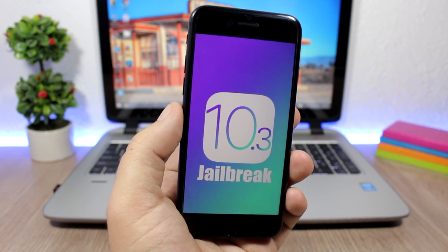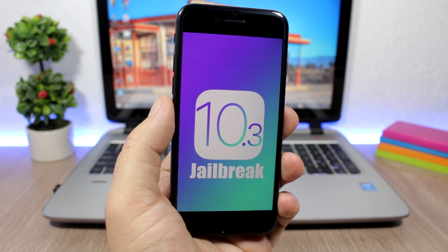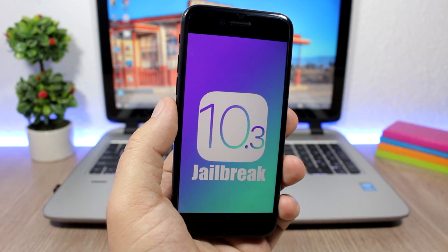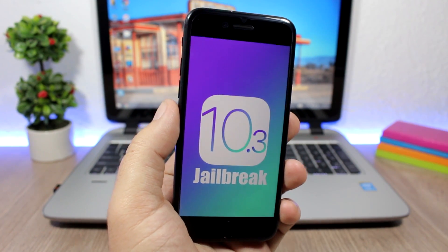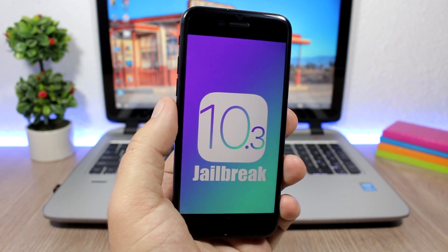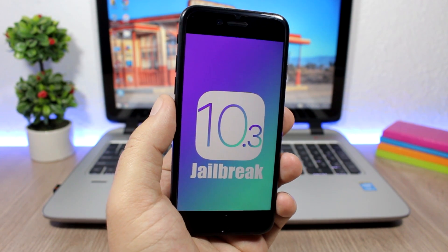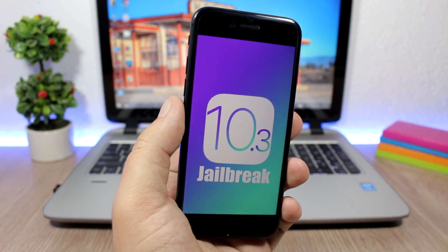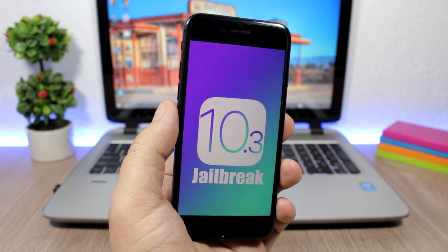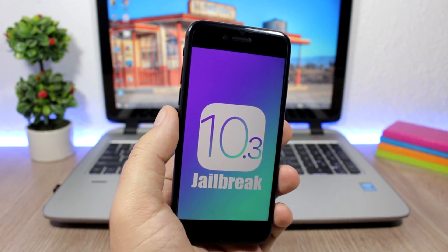Last but not least, let's talk about the jailbreak. At the moment there is no hope for a jailbreak for iOS 10.3 — it has just been released and we don't have any reports about someone working on one. Hopefully we will hear something from a team or jailbreak creator soon, but for now everything is quiet. If you want to jailbreak, don't update to iOS 10.3 until a jailbreak is available.